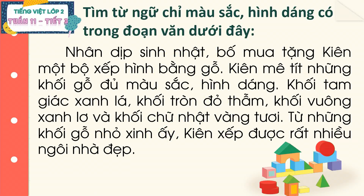Nhân dịp sinh nhật, bố mua tặng Kiên một bộ xếp hình bằng gỗ. Kiên mê tít những khối gỗ đủ màu sắc hình dáng: khối tam giác xanh lá, khối tròn đỏ thẫm, khối vuông xanh lơ và khối chữ nhật vàng tươi. Từ những khối gỗ nhỏ xinh ấy, Kiên xếp được rất nhiều ngôi nhà đẹp. Các em ơi, nhiệm vụ bây giờ của chúng ta đó là hãy tìm ra những từ ngữ chỉ màu sắc, hình dáng có trong đoạn văn vừa rồi.